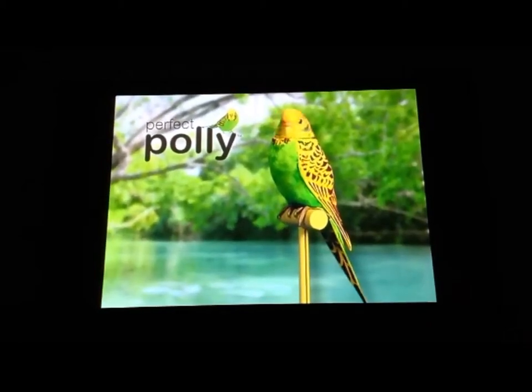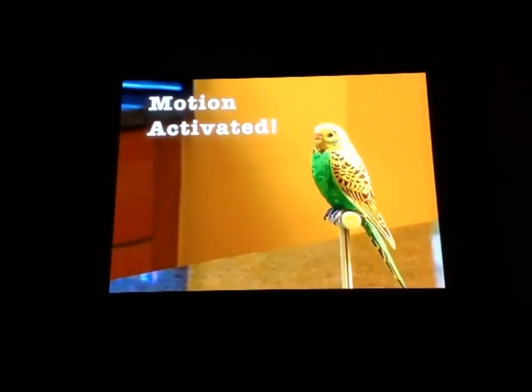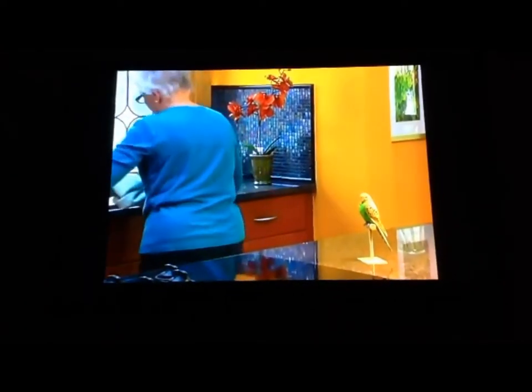The pet parakeet that comes to life when you enter the room. Look, Perfect Polly is motion activated. When you come near, she starts to move and sing.